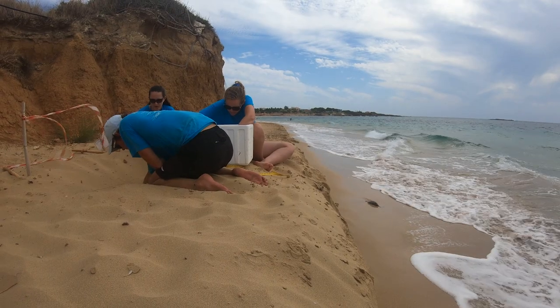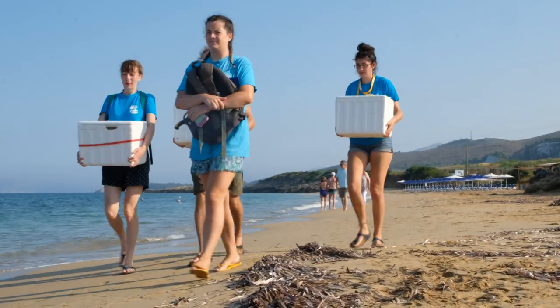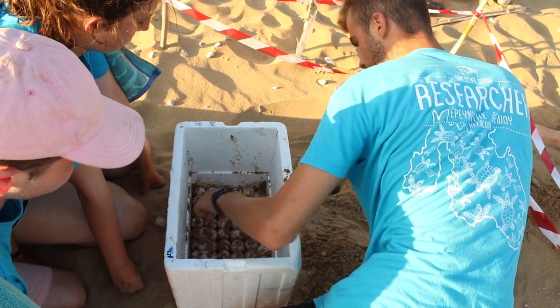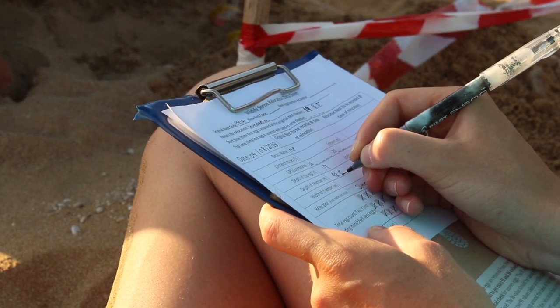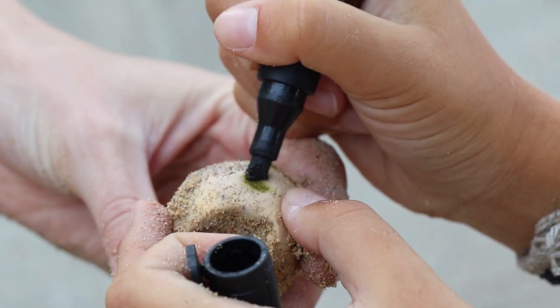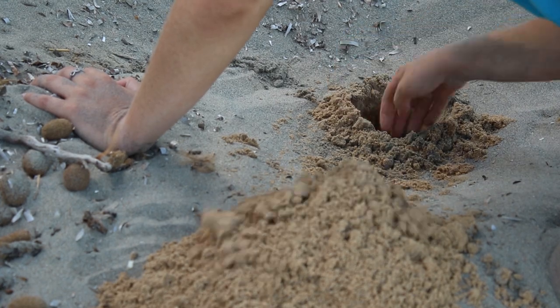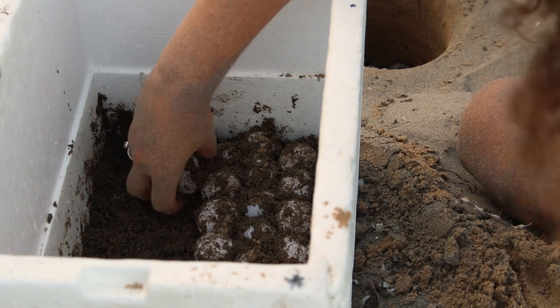So we perform a lot of relocations. We try to do a relocation within 24 hours of a nest being laid. We'll put the eggs into a box — the relocator will take every egg out one by one, with someone recording what's going on. If it's a nest laid more than 24 hours ago, we'll put a small dot on top of the egg so we can keep the orientation the same. We will dig an egg chamber exactly to those measurements and pop the eggs back in the same order we took them out.